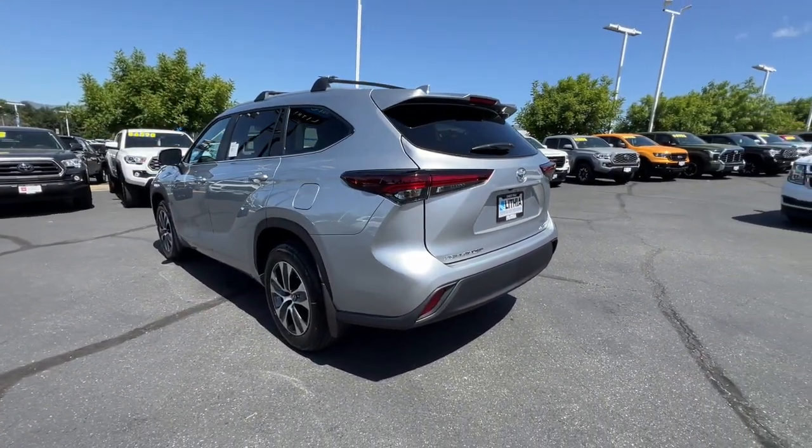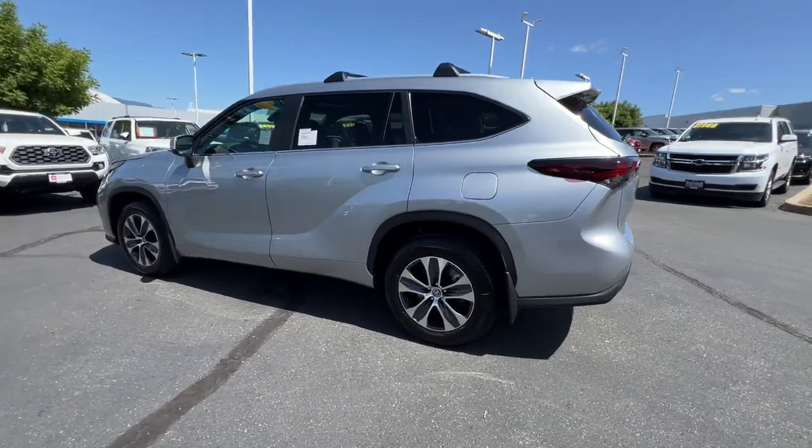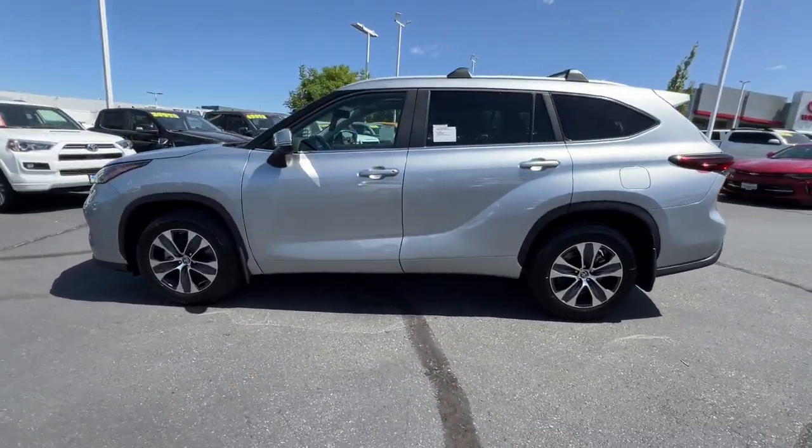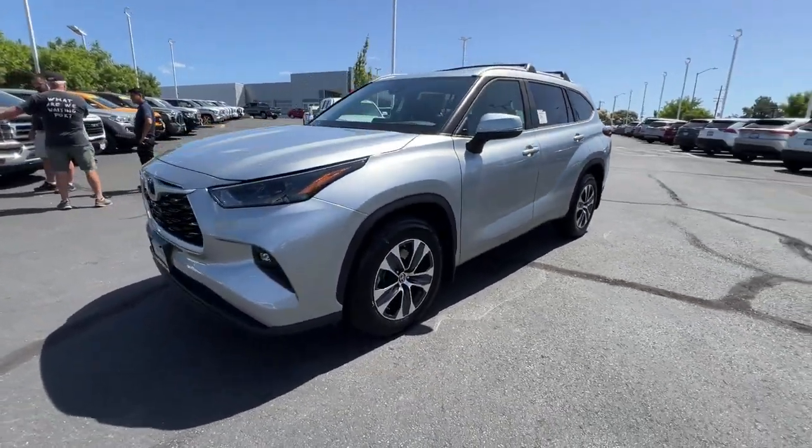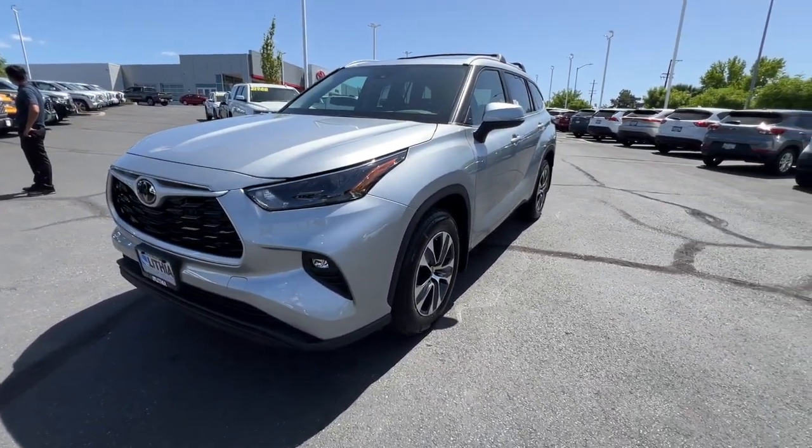Get ready to build some family memories. Make every drive all that it can be in this comfortable and capable Highlander. Our team is committed to giving you the best possible customer service — why not stop by for a test drive today?